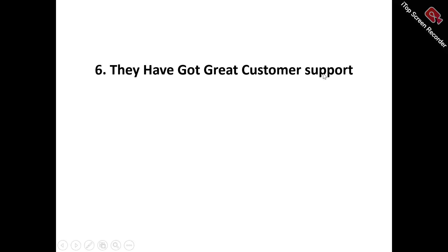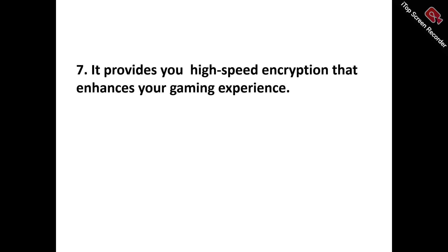Pro number six: great customer support. For any new product, you may encounter difficulties when using it for the first time, and that's where customer support comes in. They are always available whenever you contact them to help resolve any issues or difficulties, so you can have a smooth experience.